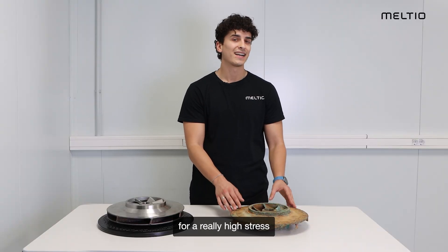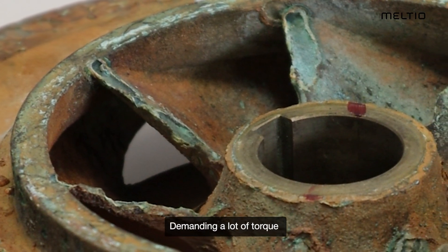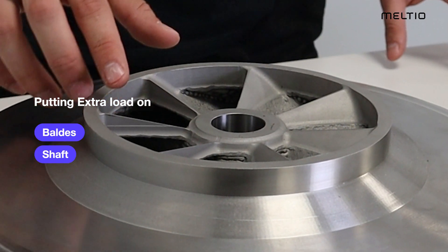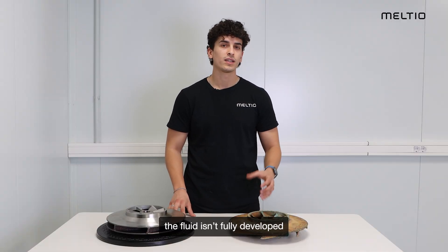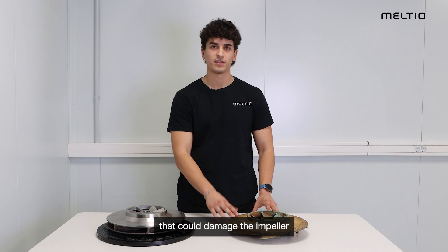A closed impeller faces really high stress during startup, jumping from rest to full speed, demanding a lot of torque to overcome the inertia, putting extra load on the blades, shafts, and bearings. Also, during the first segment of the startup, the fluid isn't fully developed, so it could create low pressure areas that could damage the impeller.